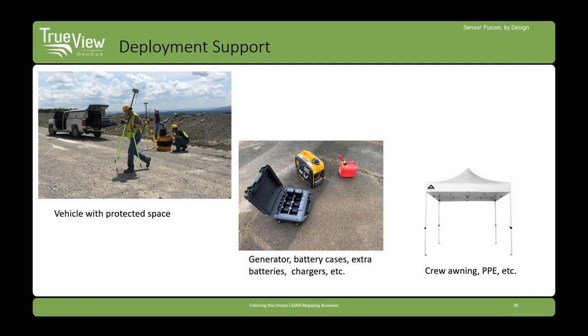Don't forget deployment support — obviously a vehicle that's enclosed. This isn't a problem for surveyors since we like to keep equipment out of the rain, but if you're using pickup trucks without enclosed backs, think about those aspects because you'll want the drone protected. You'll need field equipment like generators. Generators are not high-cost items, but just don't forget to put them in your budget and on your checklist.